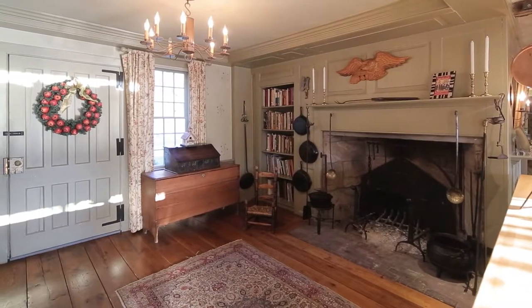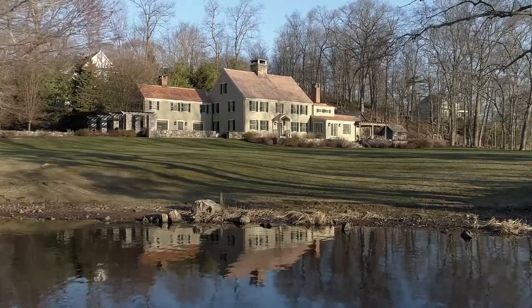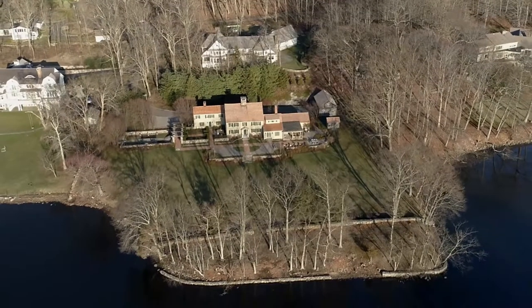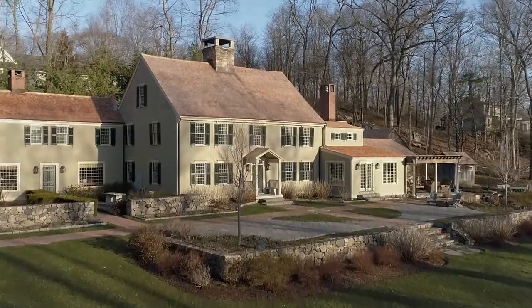We wanted to basically give the house another lease on life for the next hundred years, so that someone will come in and appreciate the history that exists here — history that really can't be duplicated — and just enjoy it with your family the way our families enjoyed it.